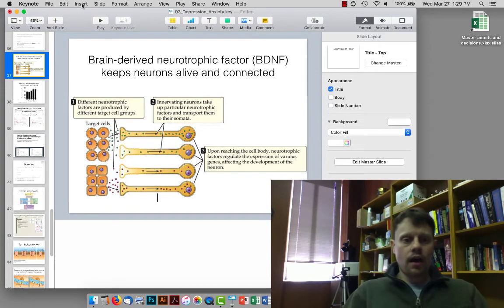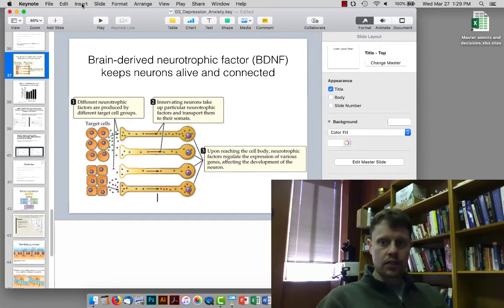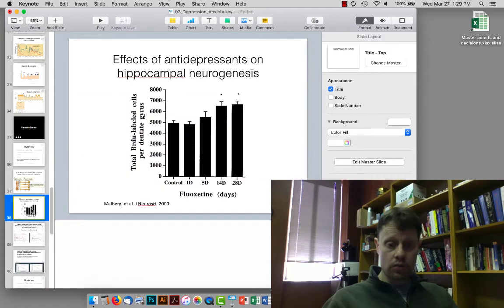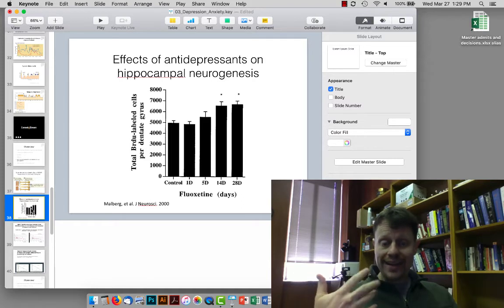Hello everyone. I wanted to review some of the material from Tuesday the 26th. First of all, we recapped the function of brain-derived neurotrophic factor in keeping neurons alive and connected, and made a note that antidepressants increase the rate of new neurons being born in the hippocampus. Now this is important for a few reasons.